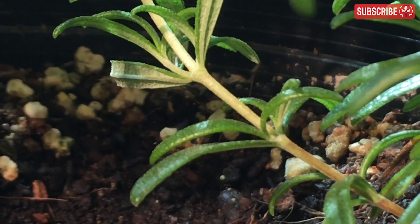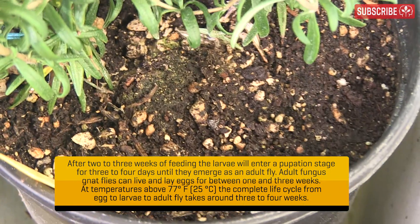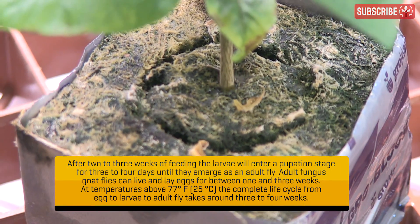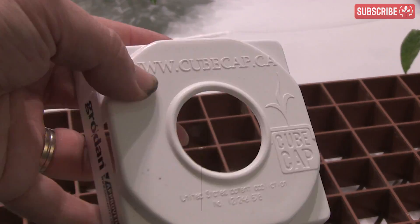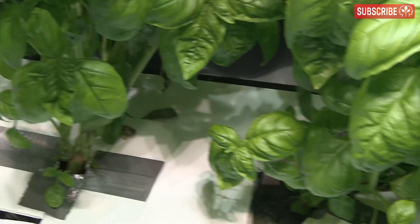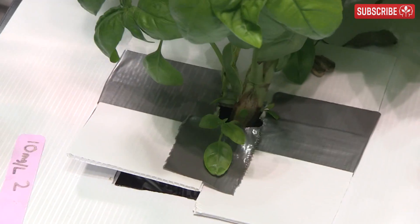Adult fungus gnats enjoy a brief moment of sexy time together, and then the females lay their eggs in your growing media, sometimes also in the algae that forms at the top of stone wool blocks. Try using block covers, or fashion some yourself with little squares of corex or plastic sheeting, to stop the algae from forming in the first place and to form a physical barrier against the gnats.